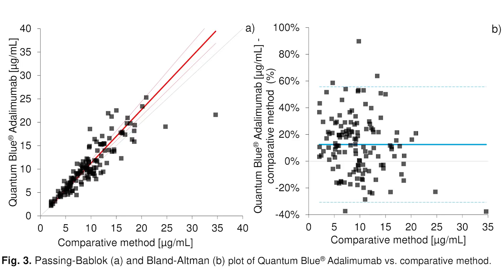The results revealed that we have a linear range for the assay between 0.5 and 35 micrograms per milliliter. We show that there is no high-dose hook effect up to 800 micrograms per milliliter Adalimumab. With an additional sample dilution of 1 to 20, the linear range can even be expanded to 500 micrograms per milliliter.